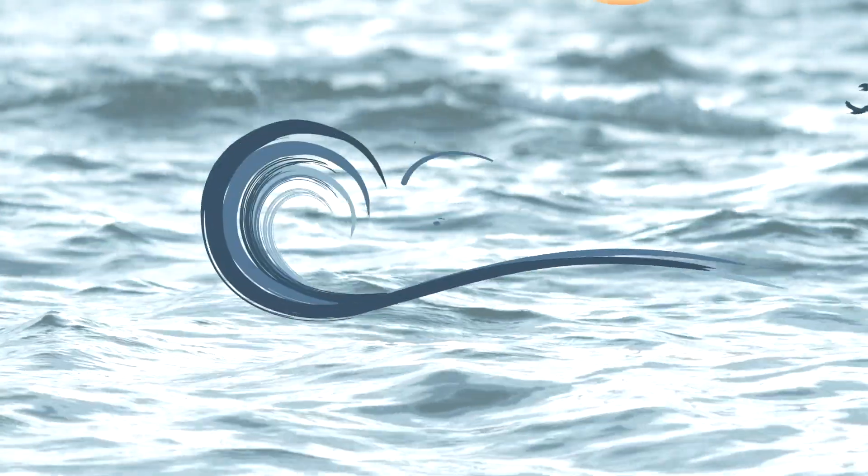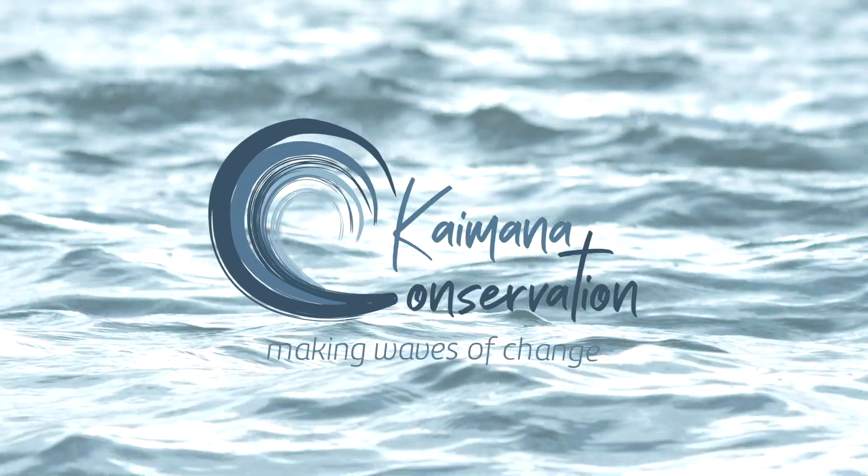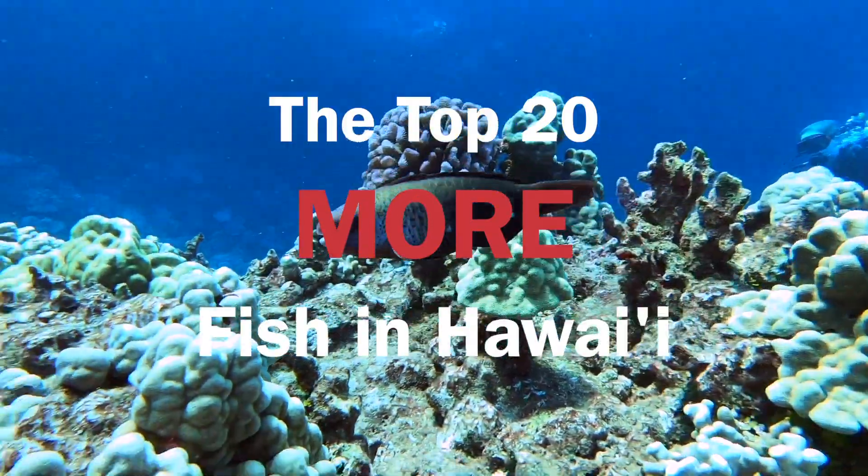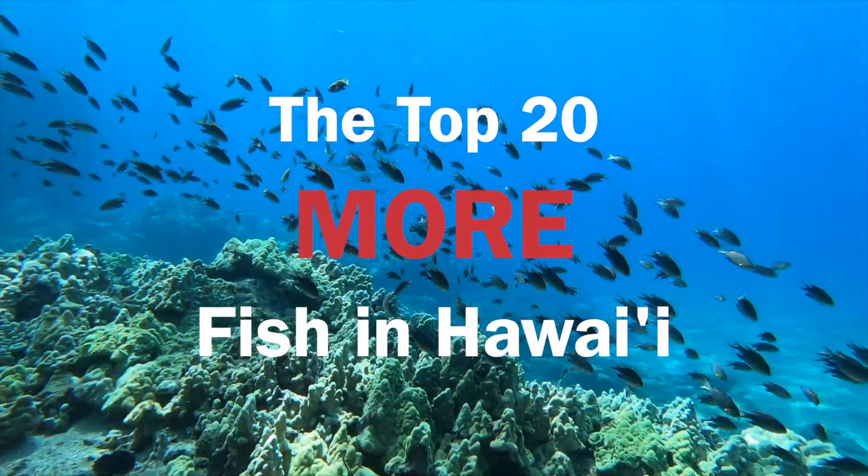Aloha and welcome to Kaimana Conservation, the channel where we talk about the ocean and everything ocean related. Today we're going to talk about 20 more fish species that you can find while exploring the reefs of Hawaiʻi. Let's dive in!